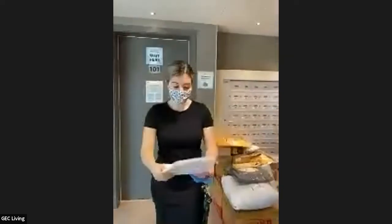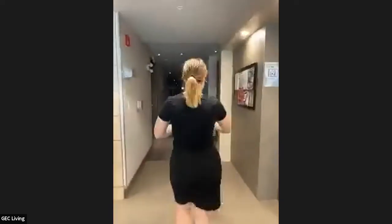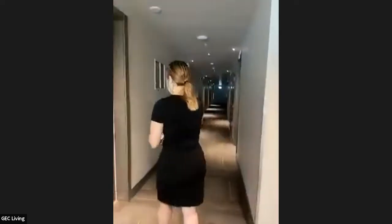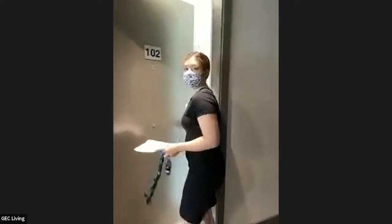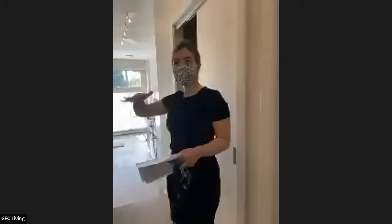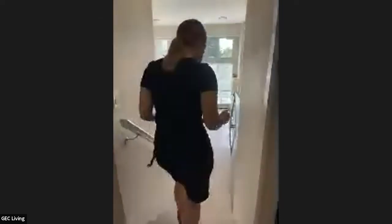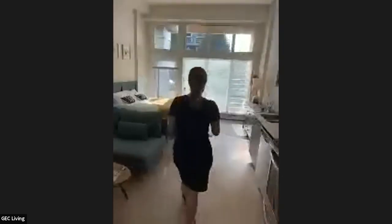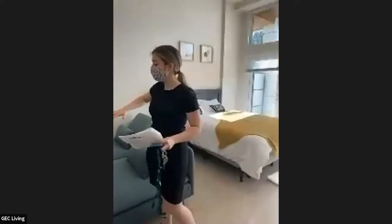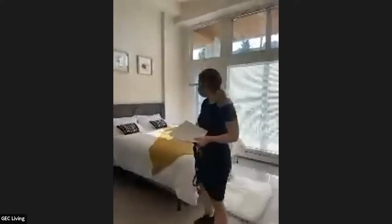Now we're going to move on to the apartment. I would like to show you the living area first, and then we can show you the bathroom and other things available. There is a short stairway here. If we go down, this is the studio space. You have your little living room area here and then your bedroom area.